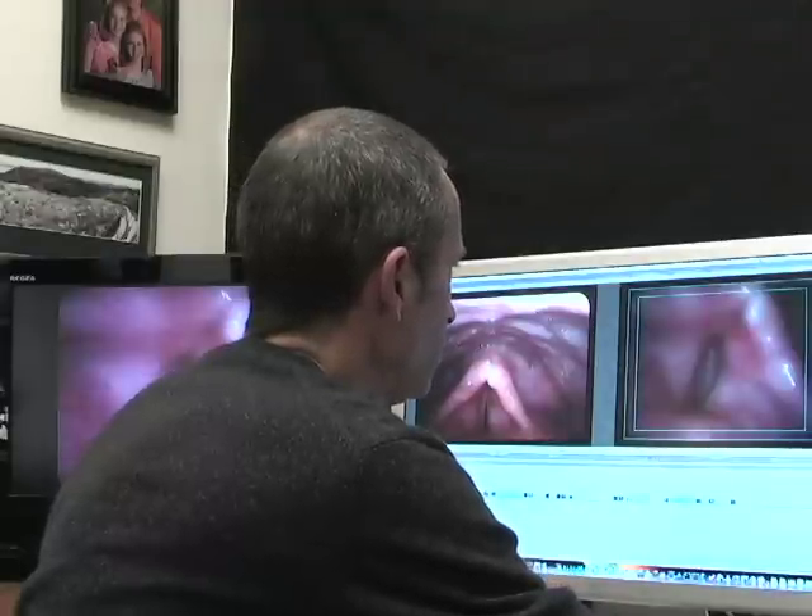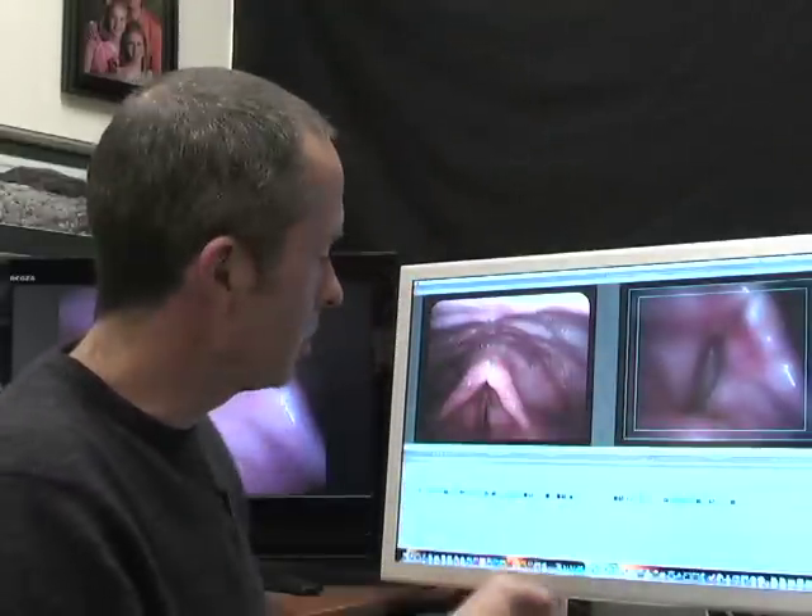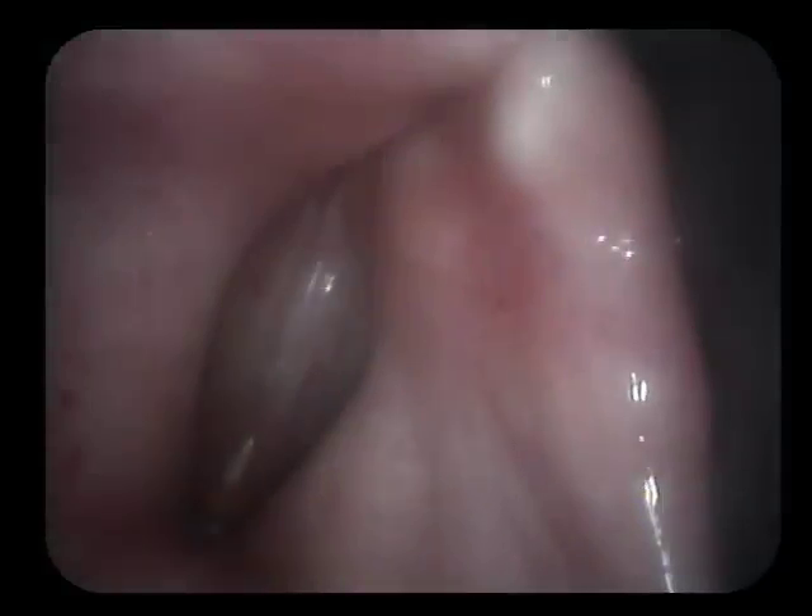Now after the implant, the vocal cords come completely closed in the middle. Counting the frames: they close for about 10 frames, then open for about 10 frames. As the vocal cords oscillate a hundred times a second, they're now spending half their time closed and half open — whereas before the implant was placed, they were spending all the time open with a continuous leak of air.